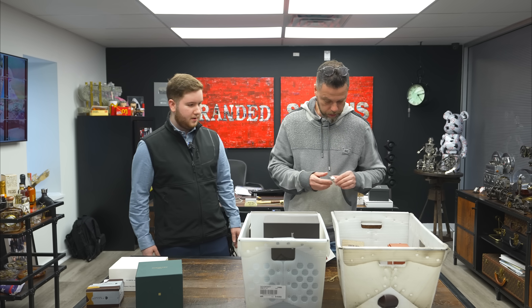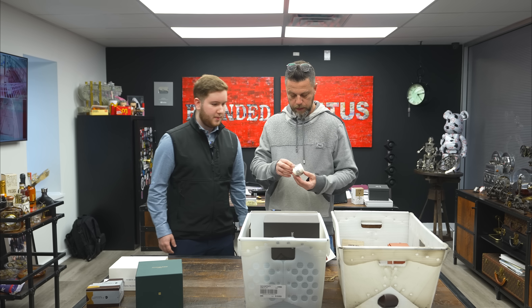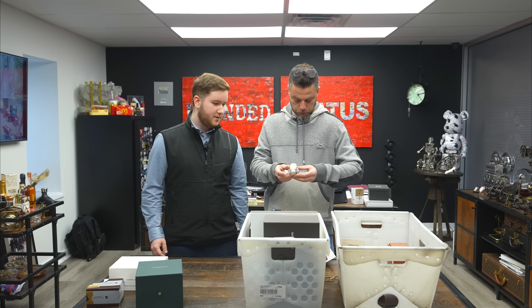There's also an IWC in here — that explains the strap that came with it. IWC has one of the worst boxes, by the way. These boxes peel like crazy.